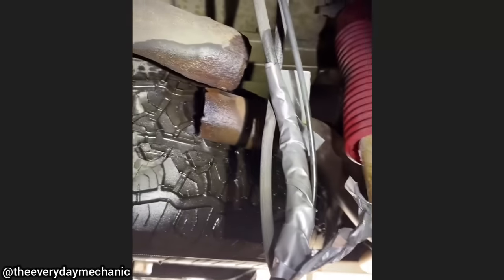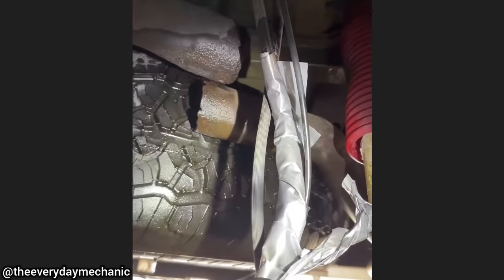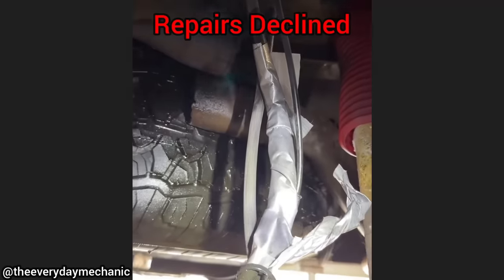So anyway, this guy tried to duct tape his brake hose back together.